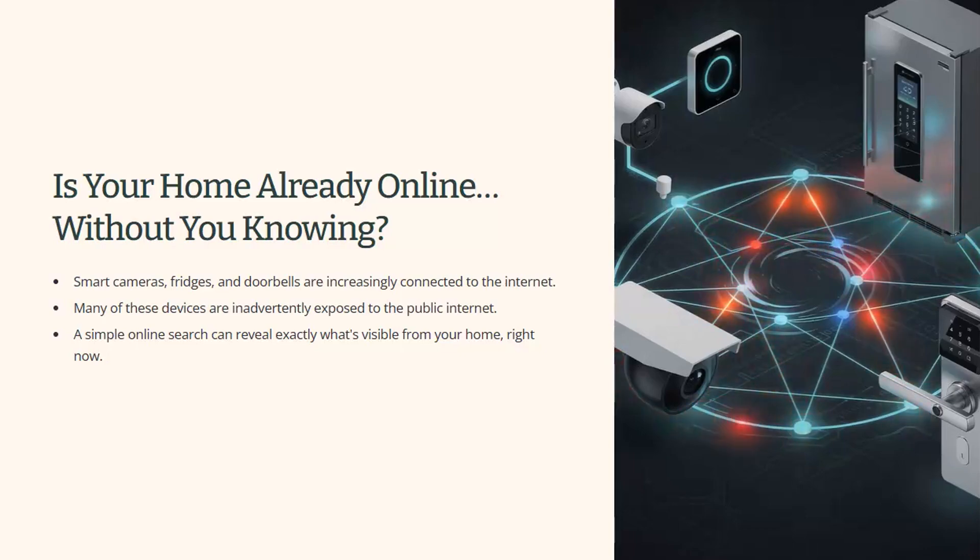Let me start with a simple question. Is your home already online? I'm not talking about your broadband, but your devices — your doorbell camera, your baby monitor, the printer you haven't touched for two years. Most people assume all of these stay safely inside the home, but in reality, thousands of households across the world have devices exposed to the public internet without ever realising it.